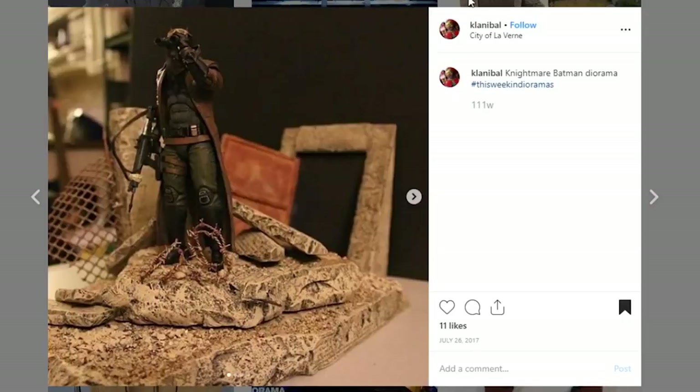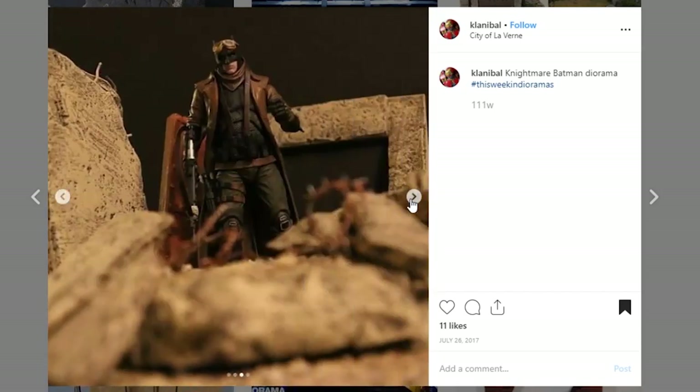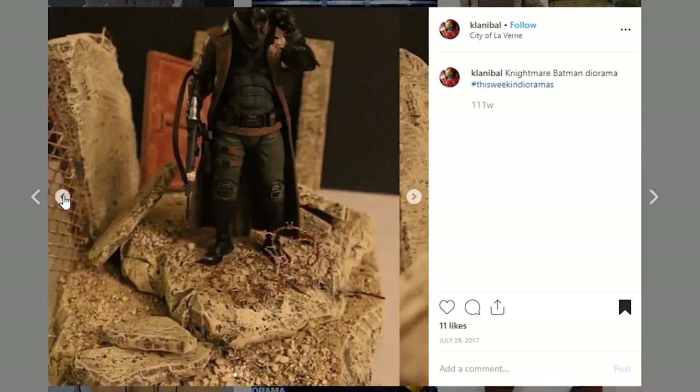Here's a small little display coming from Clannibal. This is a nice little Nightmare Batman diorama. We don't really get a whole lot of detail about the size, but I believe this is the Mafex Nightmare Batman. I think your paintwork is really nice on this and the detail with all the debris. And then your little bit of what would be barbed wire right there is pretty sweet as well. This is a nice little display that is going to be very, very cool on a shelf. Thank you so much for tagging it.